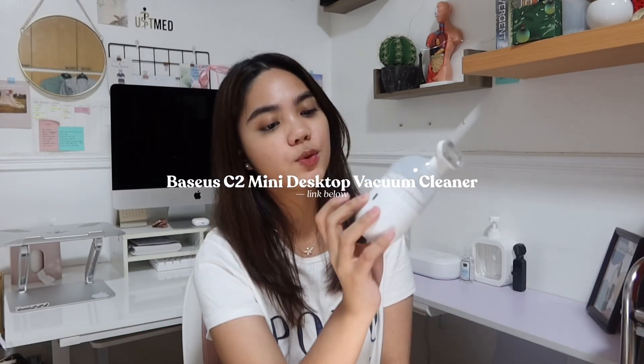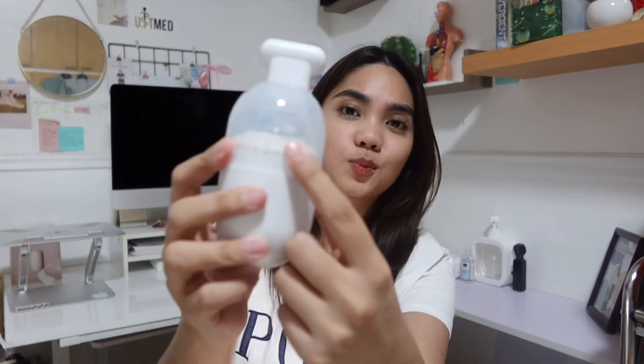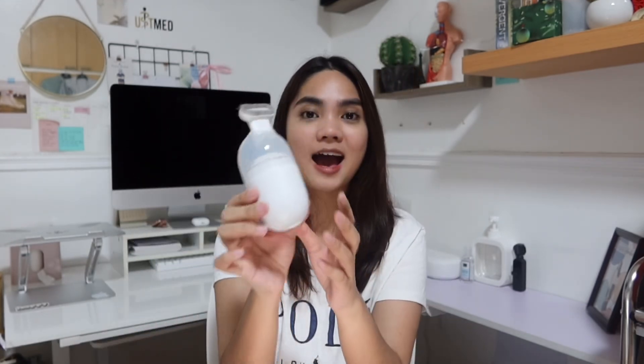Next we have this Table Vacuum by Bezos — I'm not sure how to pronounce it. Honestly, I was a bit skeptical because it's so small and I felt like it wouldn't have much suction. But guys, look at how much it has collected inside. Super handy.